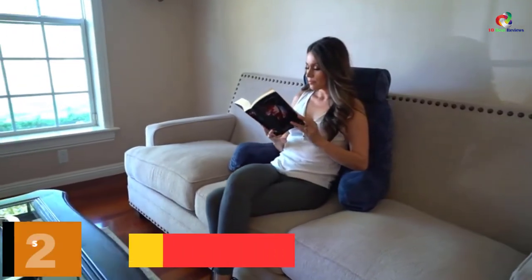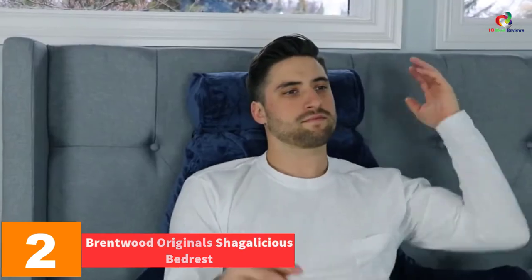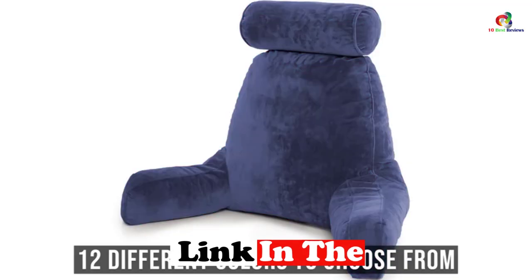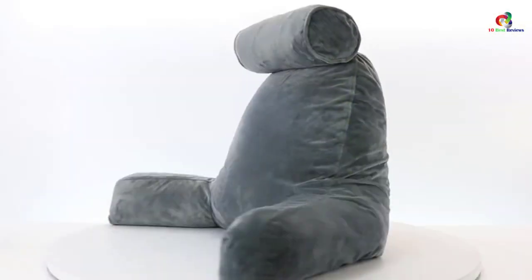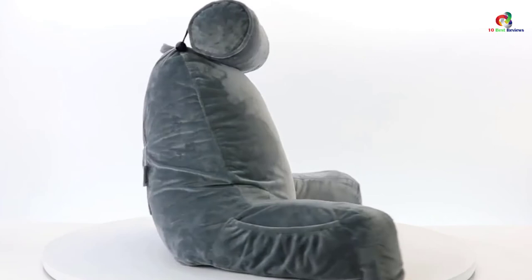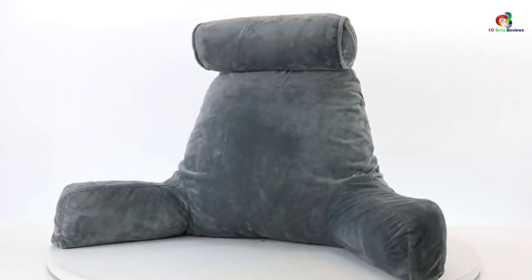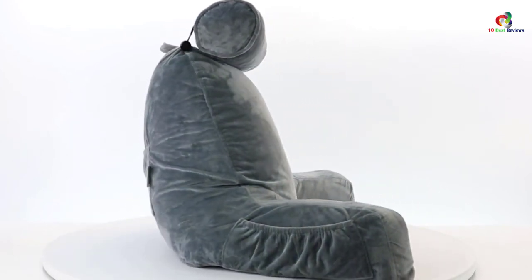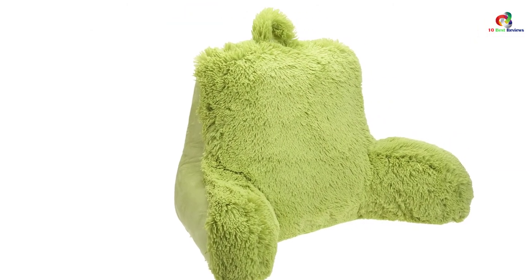At number 2, we have the Brentwood Originals Shagalicious Bedrest. The three bright color options set it apart from other reading pillows. It is suitable for watching TV, reading, and just resting. With a handle on top, you can move it around wherever you want. You can easily clean it with a damp cloth, keeping it in proper hygienic condition. The construction quality is so good that you won't have to worry about shedding, and the ergonomic design ensures you are at complete ease when using it.